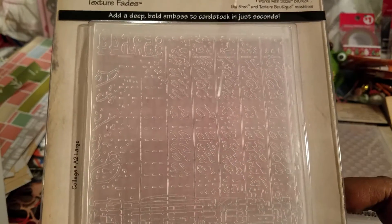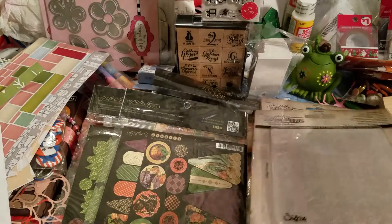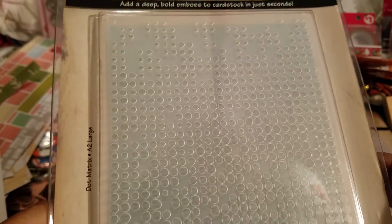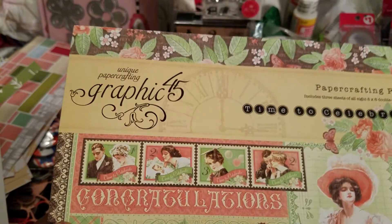Another Tim Holtz embossing folder — I do believe I may already have this one; I think I got it from Tuesday Morning, but I'm not sure. And here's another one. These look like things you can do for mixed media, so that's cool. Please excuse the glare. And here is the Graphic 45 paper pad.